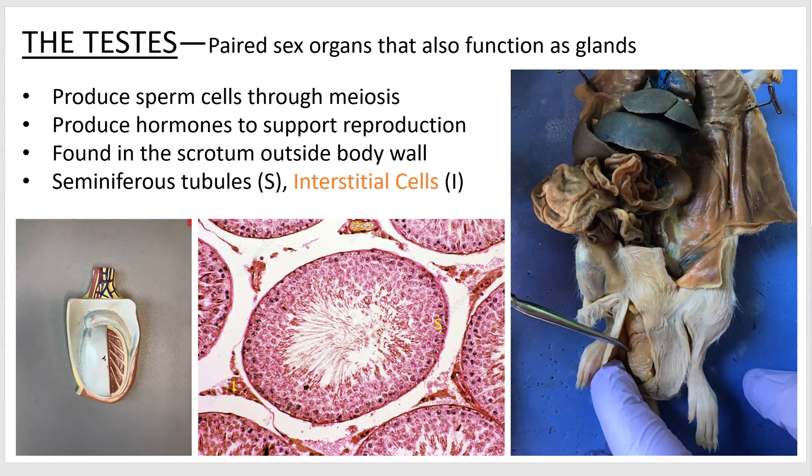That's not an optimal place mechanically to put delicate organs with lots of pain receptors, if you know what I'm talking about. But it's cooler out there, and evolution chose that option when sperm cells were having trouble being built at a high mammalian body temperature.